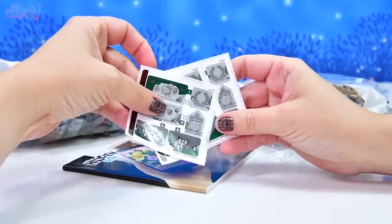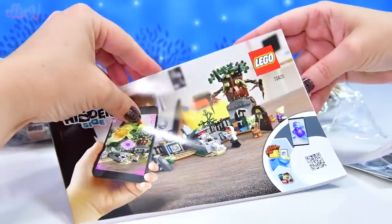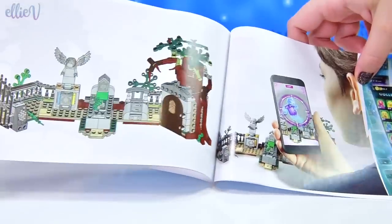Oh, I've got three sets of stickers. Are they all the same? Yeah, they're all the same. That's new. I've never had three sets of the same stickers before.